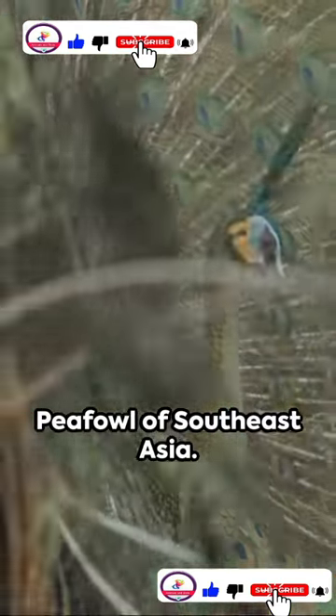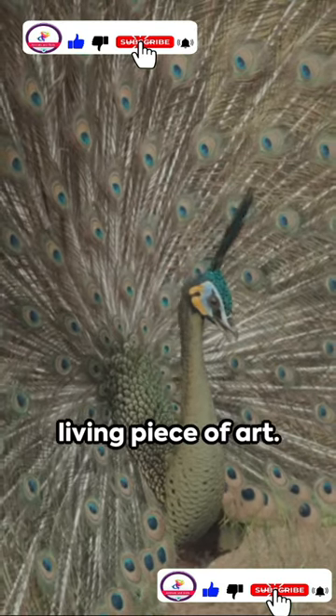Next, the green peafowl of Southeast Asia. Emerald and gold feathers make it a living piece of art.